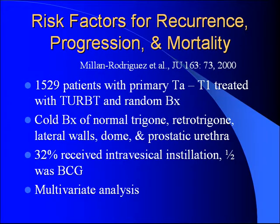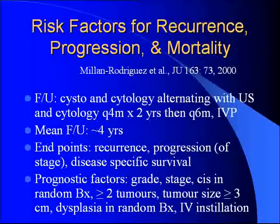Risk factors for recurrence, progression, and mortality. This is from Millen Rodriguez et al., published in 2000, looking at just over 1,500 patients with primary TA to T1 superficial disease treated with classic resection of the bladder tumor plus random biopsies of the trigone, retro-trigone, lateral wall, dome, and prostatic urethra — all normal-appearing urothelium. About a third had intravesical therapy during follow-up. The key thing is they did a multivariate analysis, which many prior risk factor studies had not done.